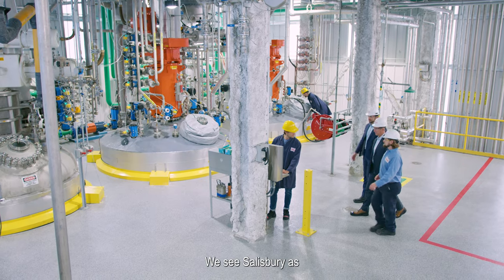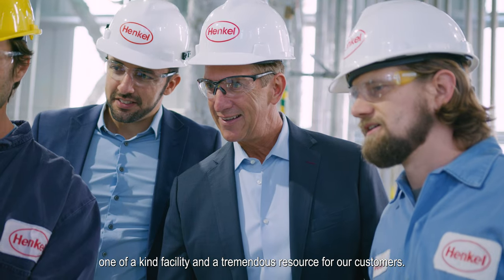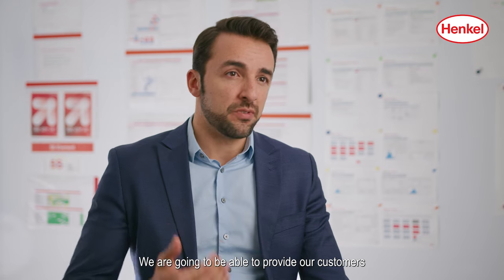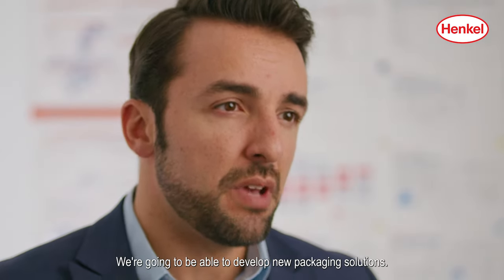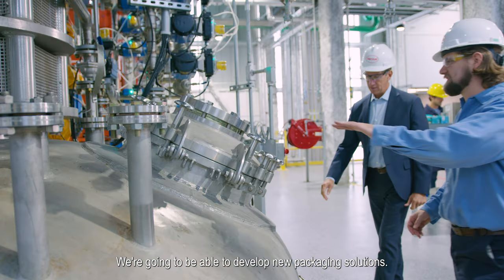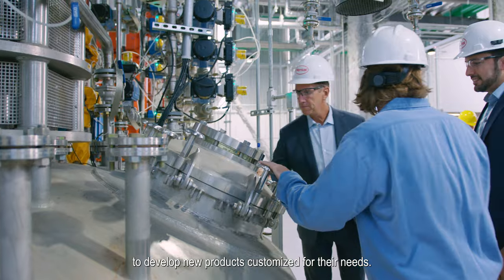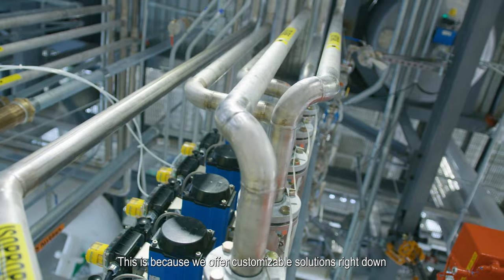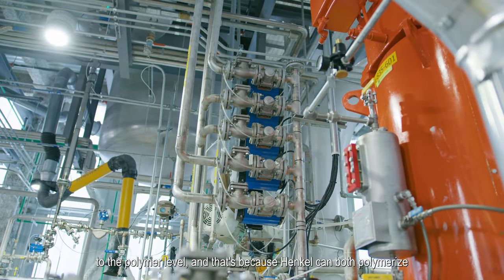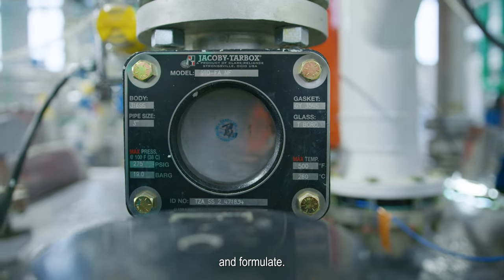We see Salisbury as a unique, one-of-a-kind facility and a tremendous resource for our customers. We're going to be able to provide our customers with a much better service level, develop new packaging solutions, develop new products, and customize them for their needs. This is because we offer customizable solutions right down to the polymer level, and that's because Hanco can both polymerize and formulate.